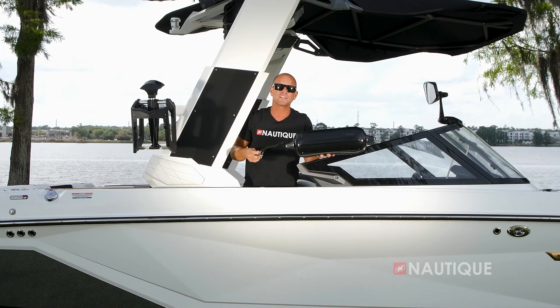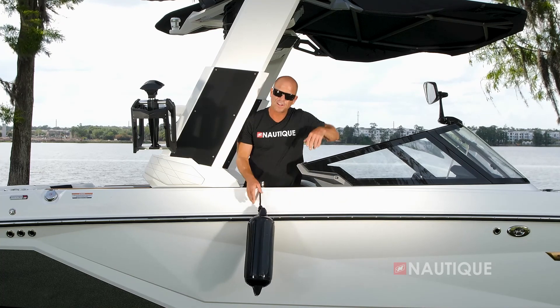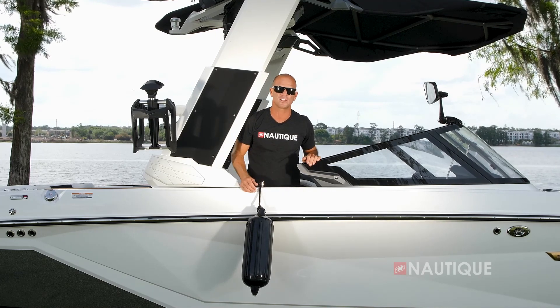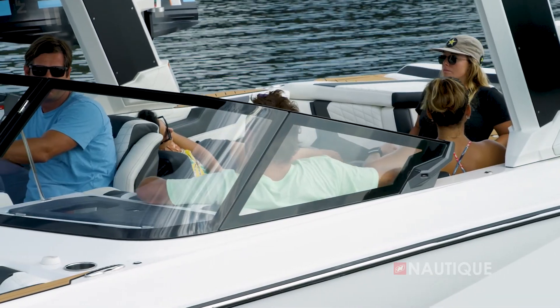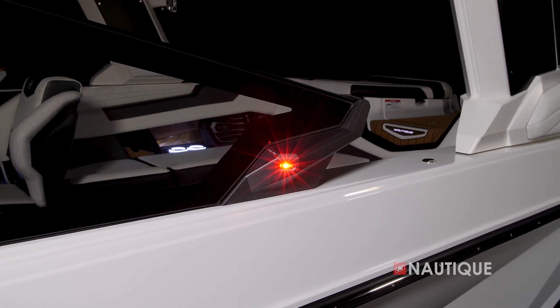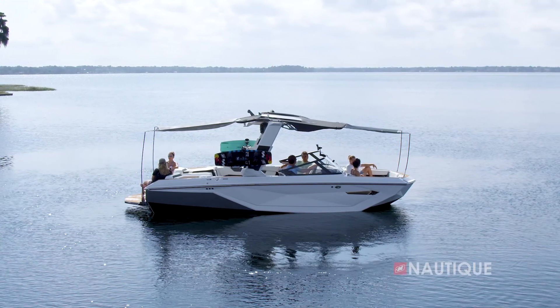A pretty cool option is the Nautique Fender Pro — just snap the clip into your deck and your fender hangs at the perfect length every time, protecting your boat while leaving your cleats available for dock lines. We have a really sleek-looking windshield, and to continue the progressive look on the G23, we've included end caps with navigation lights hidden within them.